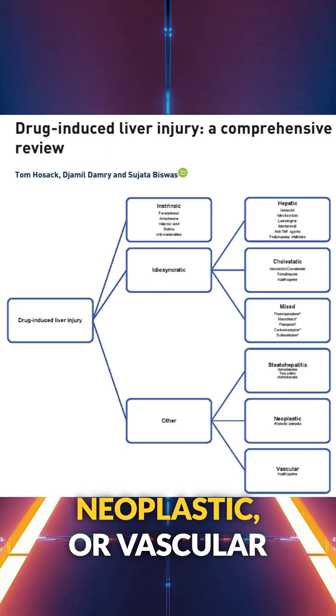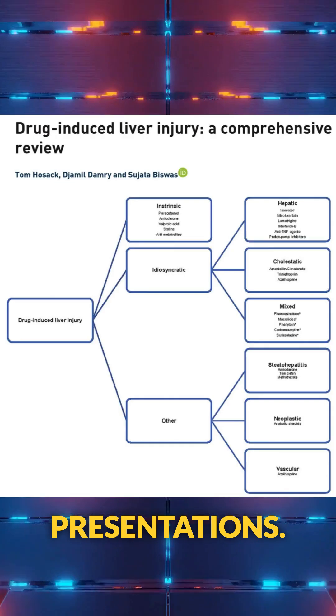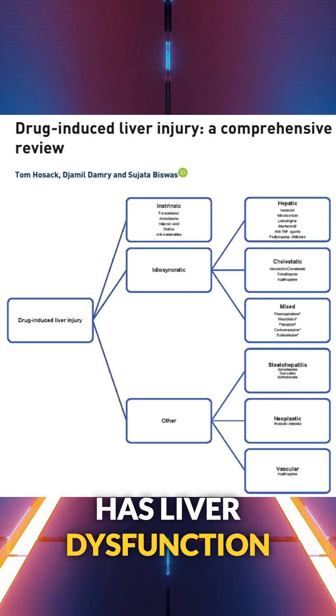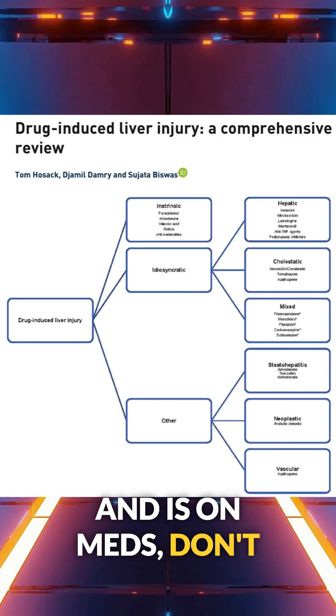Other presentations include steatohepatitis, neoplastic, or vascular patterns. Bottom line: if a patient has liver dysfunction and is on meds, don't just look for the obvious.